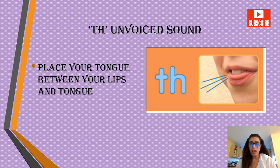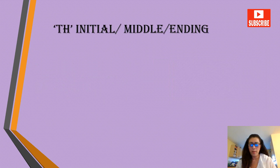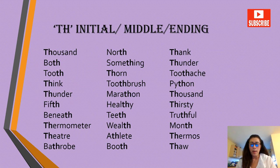All right, moving on to the third sound — the unvoiced TH, which is an unvoiced sound. Here you need to place your tongue between your lips. A lot of people make this confusion and are not able to pronounce this sound properly. Let's do some practice with the unvoiced TH in the initial, middle and ending positions.